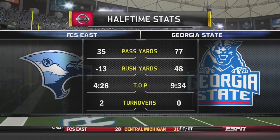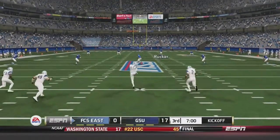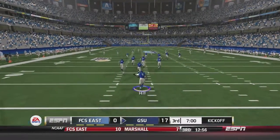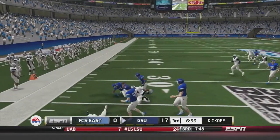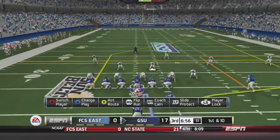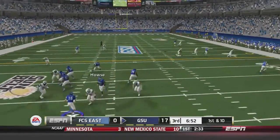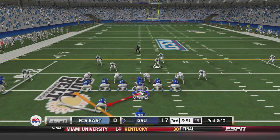Georgia State receives the kick to start the second half. Keaton Hill is back at the one-yard line and returns it past the 10, cuts left past the 20, and is taken down at the 27-yard line. First and 10: Ben McLean fakes the handoff, drops back to pass, and fires deep right — incomplete, intended for Danny Williams.